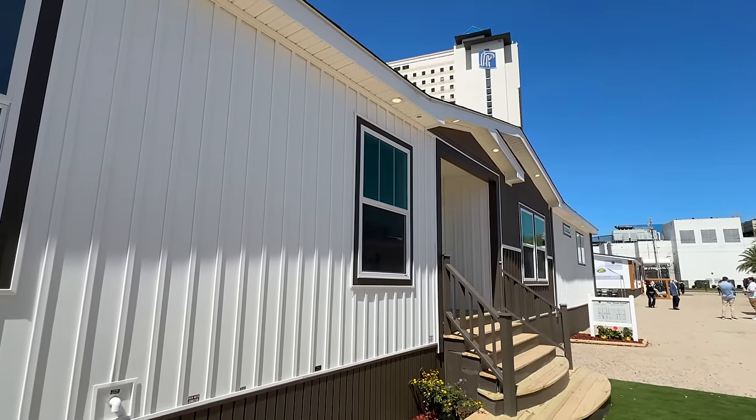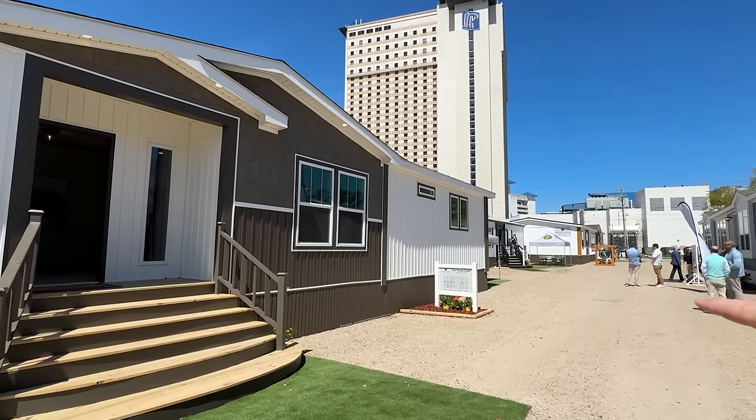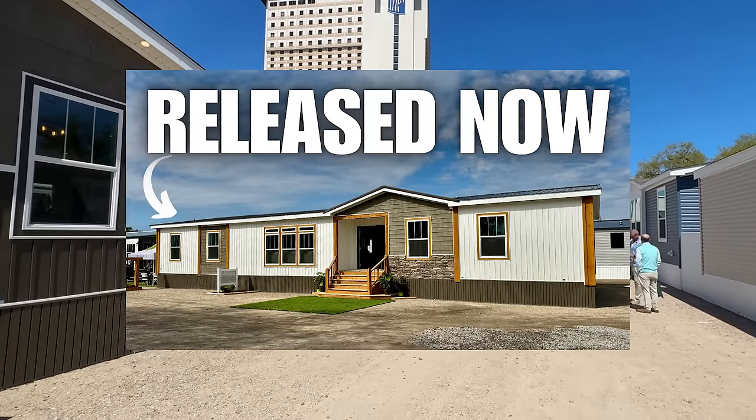We're at the 2024 Biloxi Manufactured Housing Show. Timber Creek has three homes here. They've got this home, a single section in between — which is the first time I've been able to tour a single wide that they manufacture — and then on the end down there, that's the big boy.